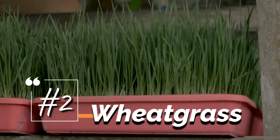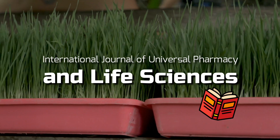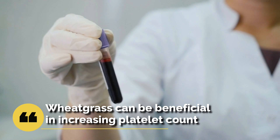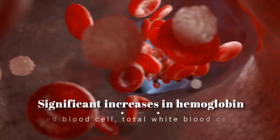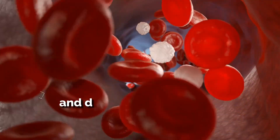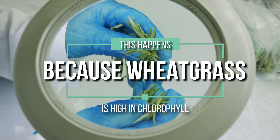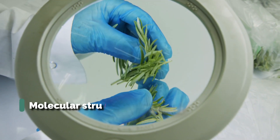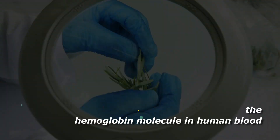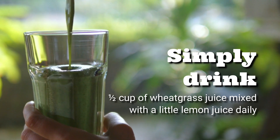2. Wheatgrass. According to a 2011 study published in the International Journal of Universal Pharmacy and Life Sciences, wheatgrass can be beneficial in increasing platelet count. It can produce significant increases in hemoglobin, red blood cell, total white blood cell, and differential white blood cell counts. This happens because wheatgrass is high in chlorophyll, with a molecular structure almost identical to the hemoglobin molecule in human blood. Simply drink half a cup of wheatgrass juice mixed with a little lemon juice daily.